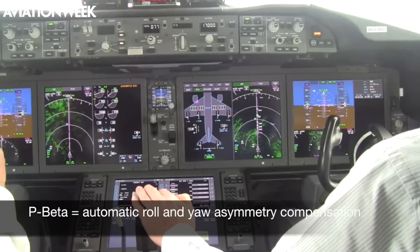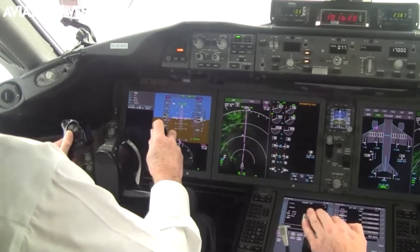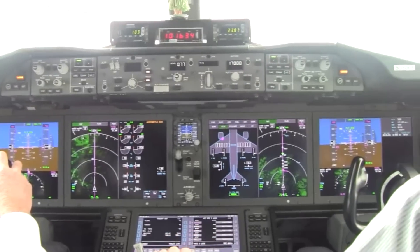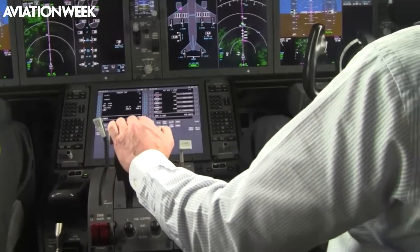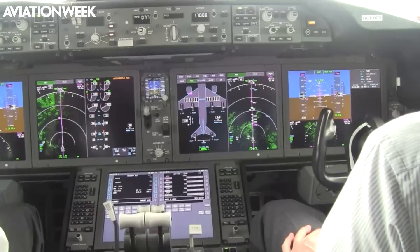P-Beta — automatic roll and yaw compensation for an engine-out condition — is a new feature that Boeing is introducing on this aircraft. The 777 only has thrust asymmetry compensation that minimizes yaw with loss of an engine, so the airplane still rolls in the direction of the dead engine.